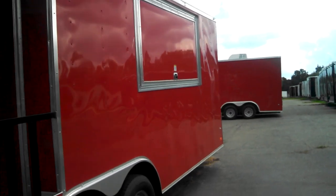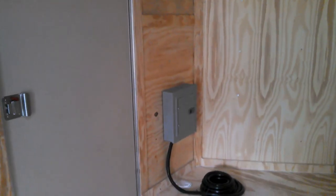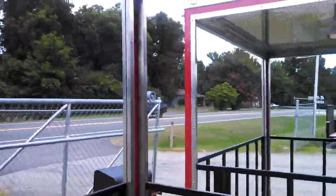It's wired and braced for AC, finished with three-quarter inch plywood. You have a GFI outlet on the porch and three receptacles in the box. Seven-foot interior. You have two lights on the inside, one light on the porch, and ATP on the ceiling on the porch.